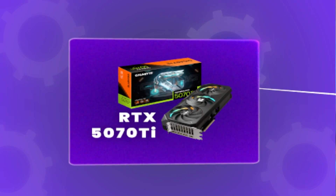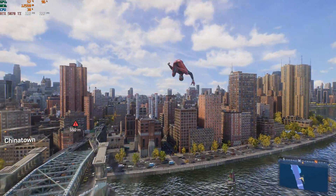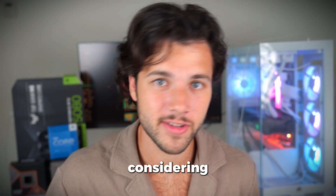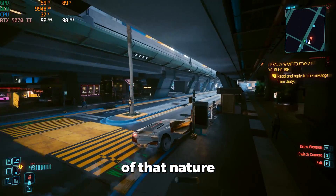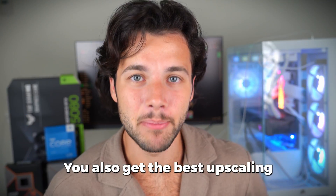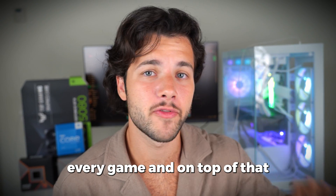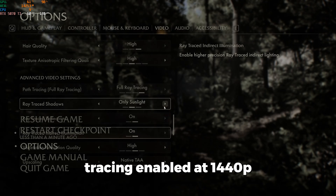For the graphics card, I went with the NVIDIA RTX 5070 Ti. This GPU will allow you to play at 1440p maxed-out high ultra settings in demanding games at over 120 FPS on average — that's an insane level of performance in games like Cyberpunk 2077 and The Last of Us Part One. With the 5070 Ti you also get the best upscaling technology in DLSS, supported by almost every game, plus the best ray tracing performance for 1440p gaming.